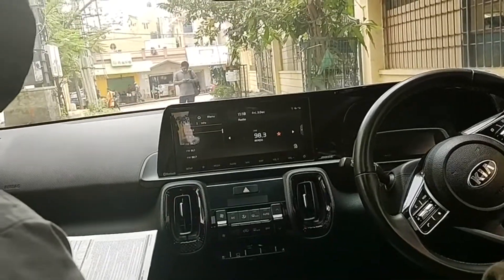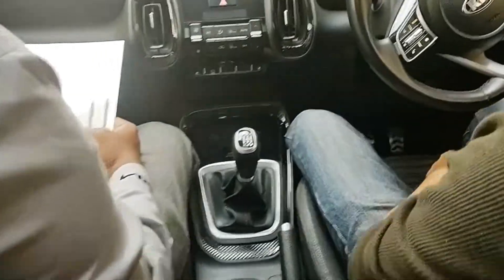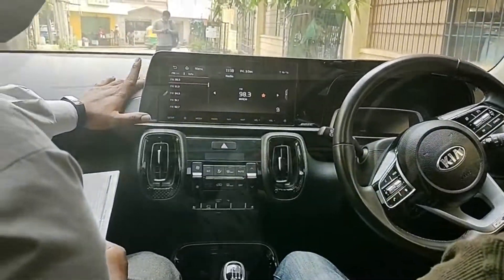Welcome everybody. This video is going to be a test drive of the Kia Sonet GT-Line IMT Turbo Engine. IMT really means Intelligent Manual Transmission, and in this there's no clutch — everything else is normal.